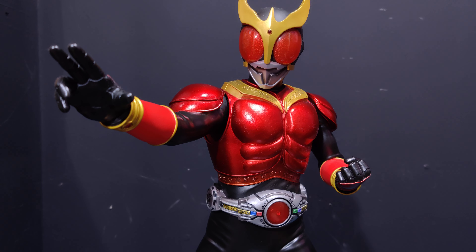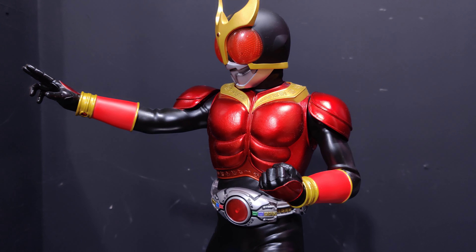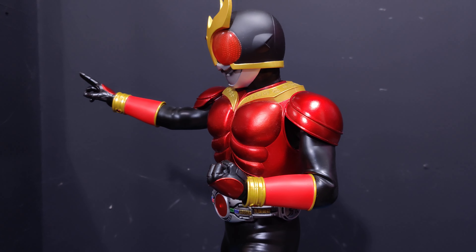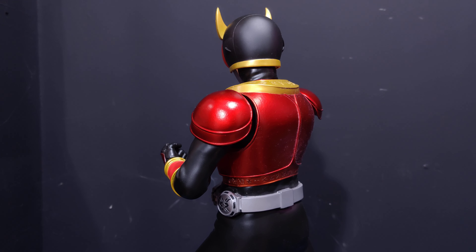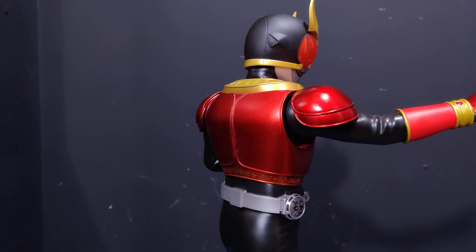The base is about an inch to an inch and a quarter. You can display without the bases if you want, but you won't get the light-up feature. If you stand them next to quarter-scale figures they do pretty much match up. I think retail is about $250 to $300, which seems a lot for PVC, but there's no other line out there really doing Kamen Rider like this.